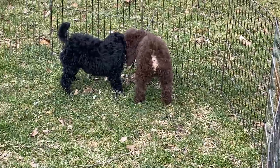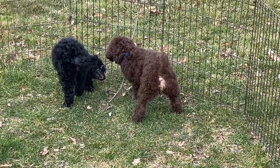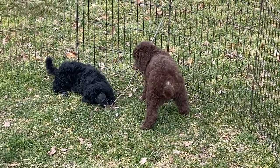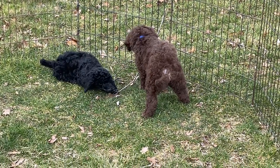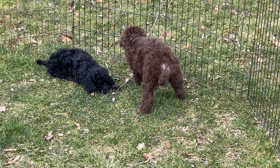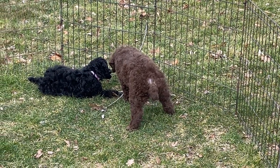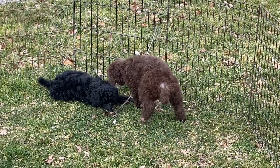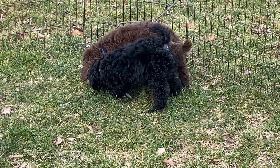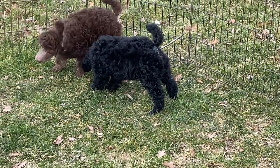We do ship nationwide if you're watching this on YouTube. We are located in central Ohio. If you go to our website, shown below this video in the information section, you can see pictures of Mom and Dad. Dad is a 16-pound registered phantom poodle — he's a chocolate. Mom is a blue merle female. These guys are going to be Moyen size, not full standards. The female is going to be markedly smaller than the male, and I think she'll average somewhere in the 25 to 30-pound range, maybe a little smaller.